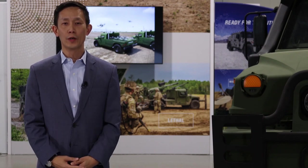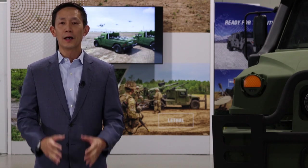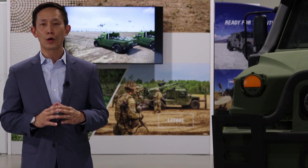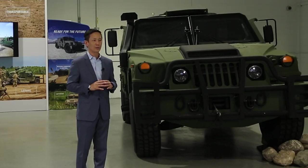Hello, I'm Nguyen Trinh, Executive Vice President of International Defense at AM General. I'm extremely excited to debut our new product offering, the all-new Humvee NXT 360.